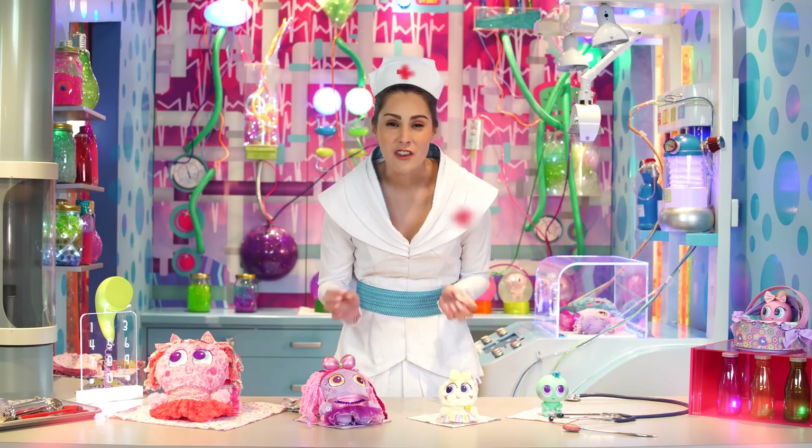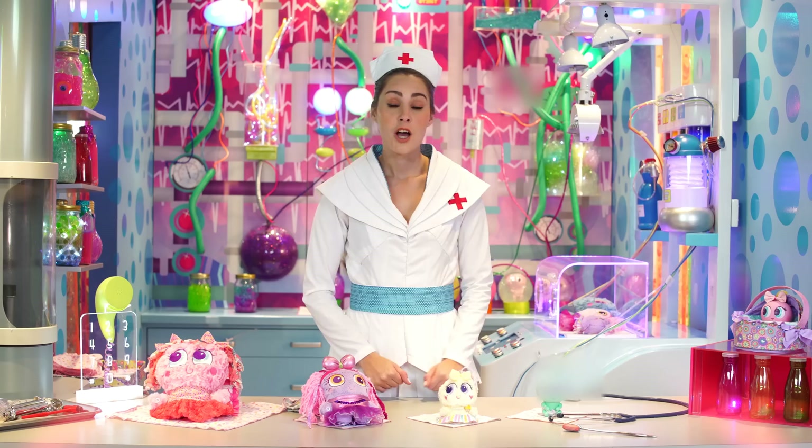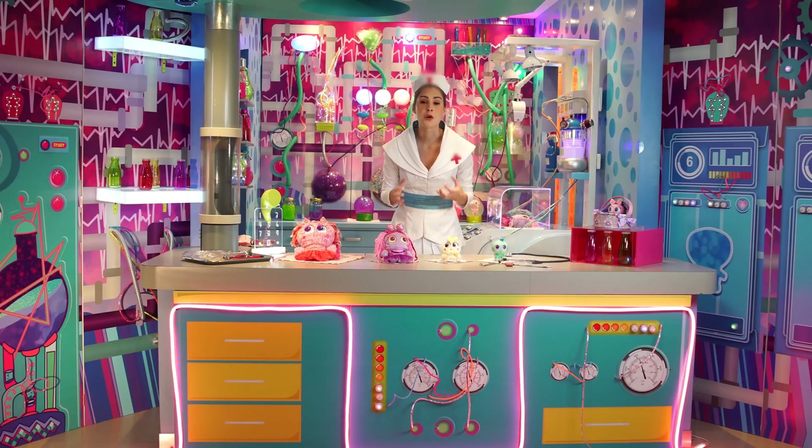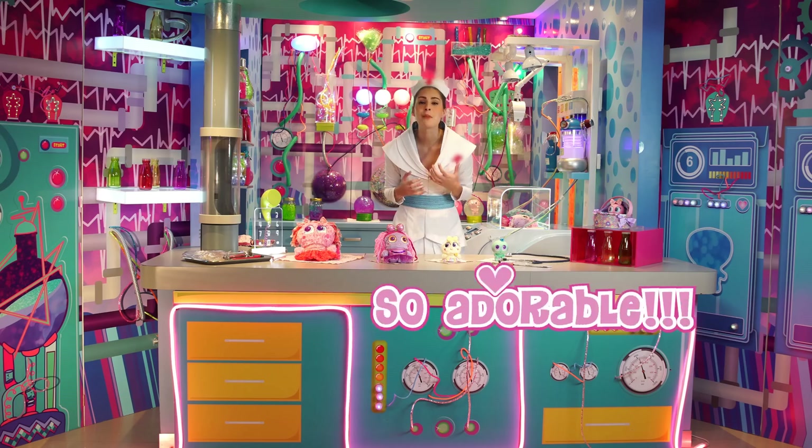Finally, we have the espongies. The espongies are the oldest babies of all. They were born extra strong and healthy so they don't need drippity-drop. Espongies are the masters in the art of cuddles and they will immediately win their new parents' hearts.